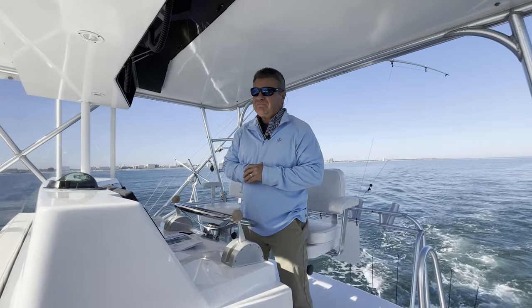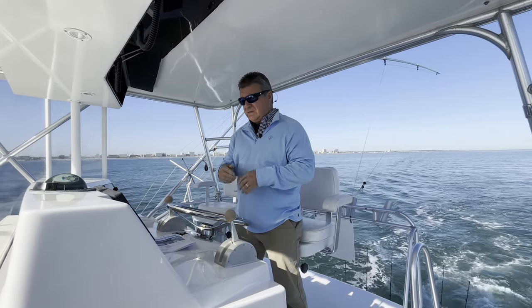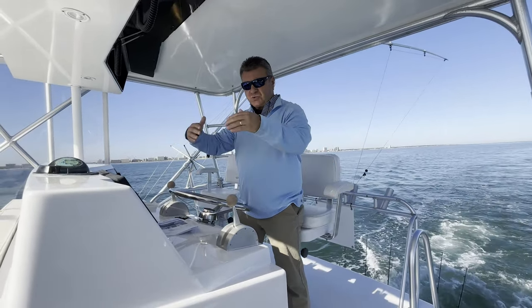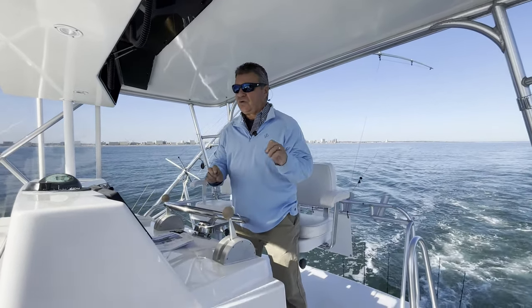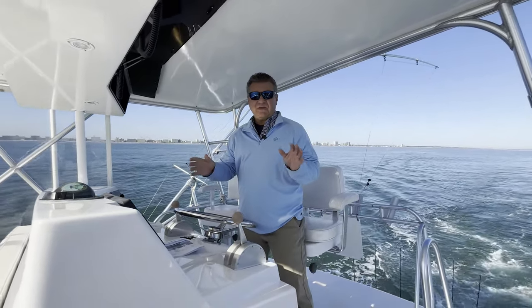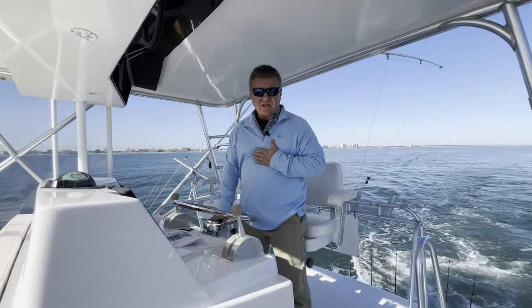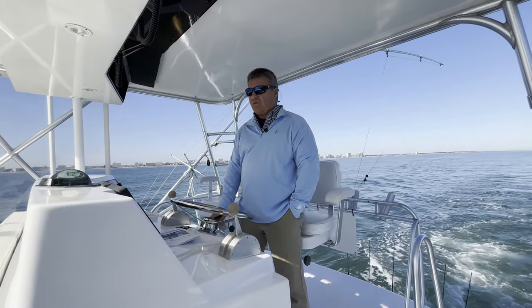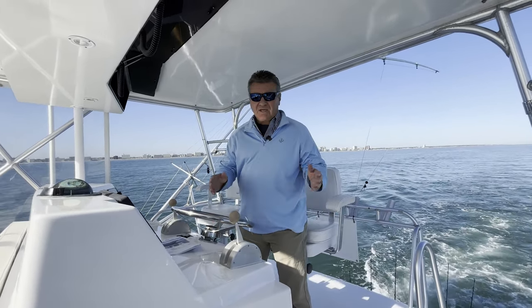Thanks for joining me. To recap: 1997 43-foot Viking, name of the boat is Petrol — full paint job, rebuilt 6V 92 Detroits, all new electronics, new upholstery for the seating on the helm, and a new three-sided enclosure. If you're shopping for a mid-sized convertible sport fish boat, Petrol needs to be on your list. I'm Scott James with Blue Water. You can reach me at 757-570-3944 or at sjames@bluewateryachtsales.com. Thank you very much for joining me.